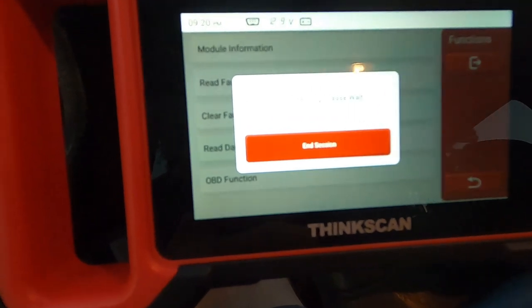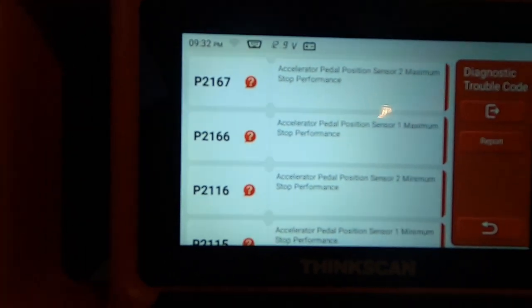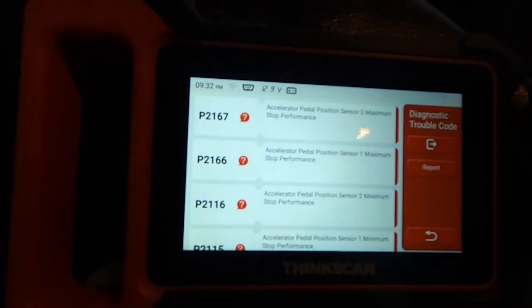I cleared the codes and they didn't go away. What I'm getting from all this is that the throttle relearn fried my accelerator pedal position sensor, which is terrible because those things are almost impossible to find for this year truck. I'm going to try one more throttle relearn to see if I can get it to work, and if not I've got to start searching — it's probably going to take a while, unless I get lucky and find one at a junkyard. With all that, keep living the dream — like and subscribe.